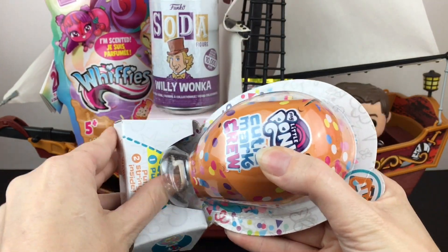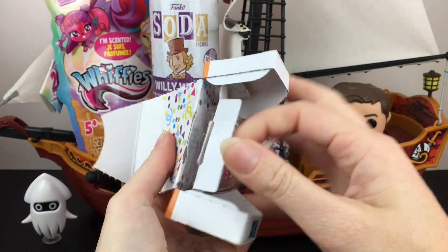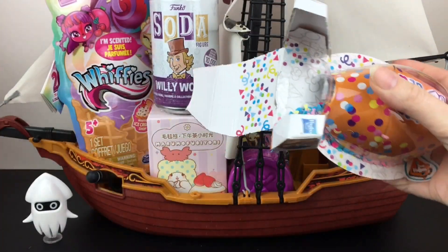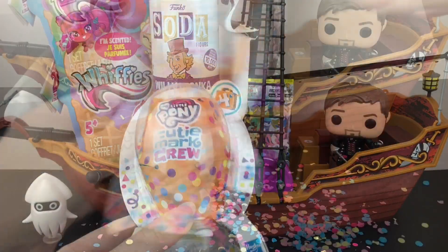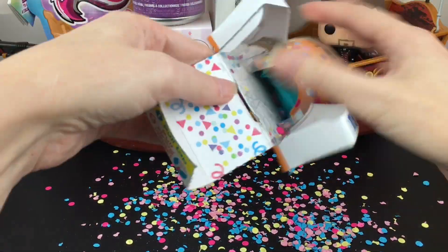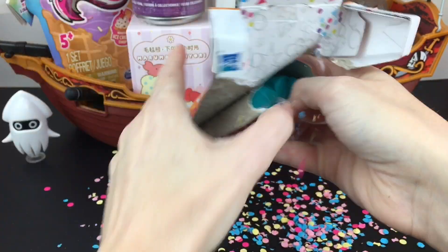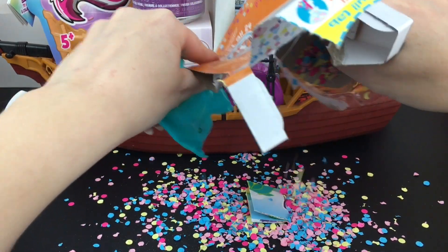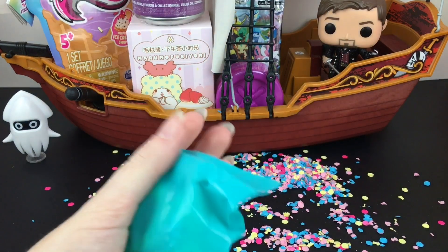These are a lot of fun and I love the art style on the Cutie Mark Crew. Let me lower the camera to get the full effect — oh my goodness, there's a ton of confetti in here! I need to do some sweeping up after this video.